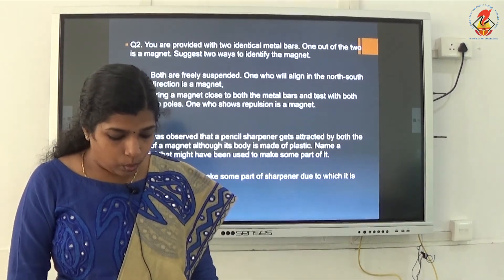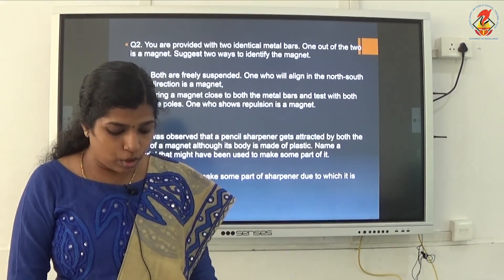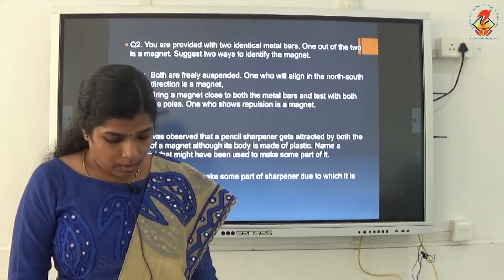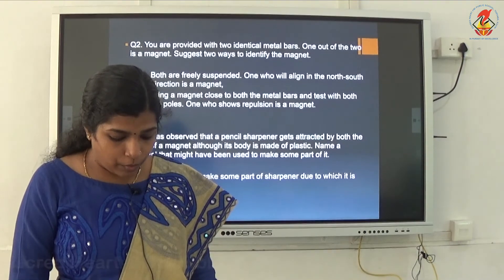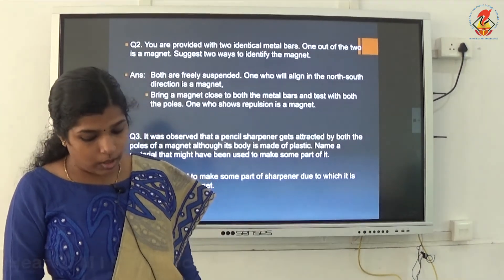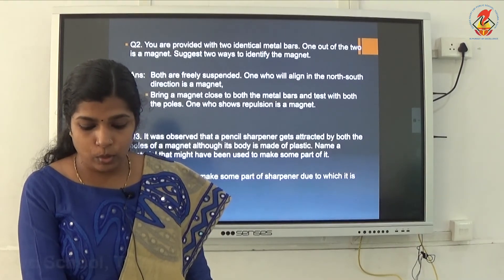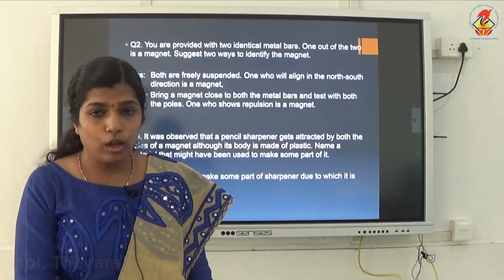Ninth question: how is a compass used to find direction? That we already discussed. Tenth question: a magnet was brought from different directions towards a toy boat floating in water in a tub — two columns are given to match based on the attraction and repulsion property of the magnet.